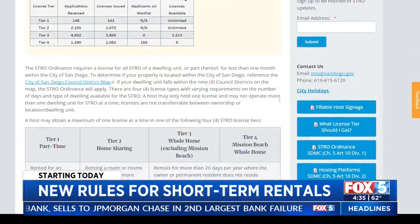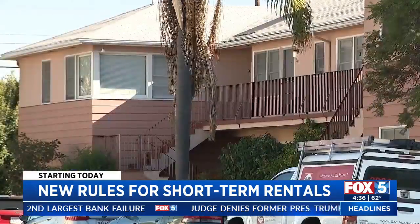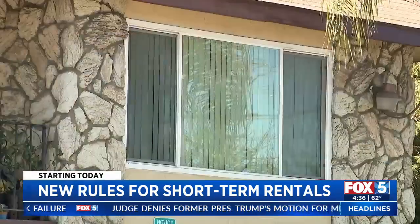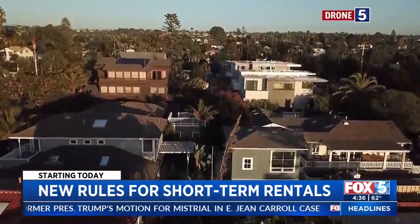Under the new rules, there are four types of licenses: Tier 1 for part-time rentals, Tier 2 for rentals that are a portion of the home, Tier 3 for whole home rentals everywhere except Mission Beach, which is in Tier 4.